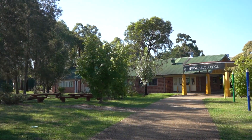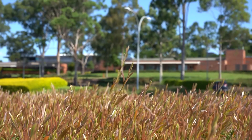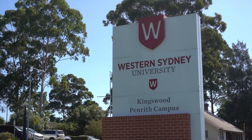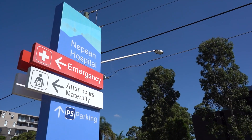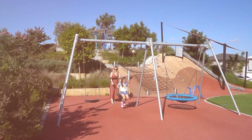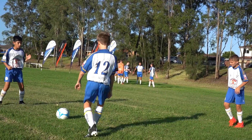We've also got Claremont Meadows Public School, corner shops with IGA, the Western Sydney University, TAFE New South Wales, Nepean Hospital, several parks and picnic areas, and two sporting ovals which is home to the SMC Football Club.